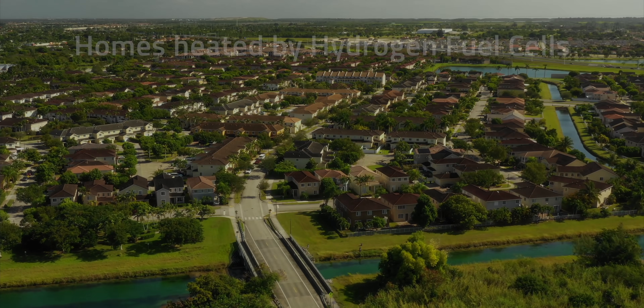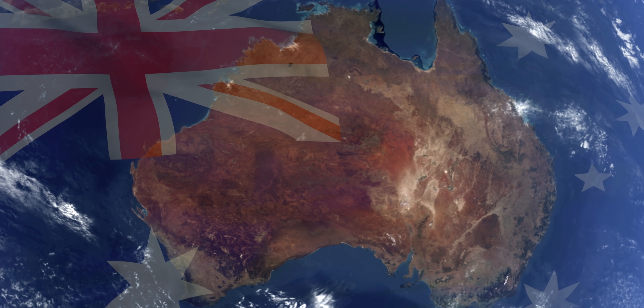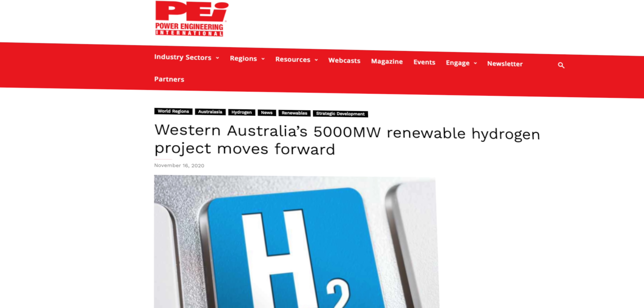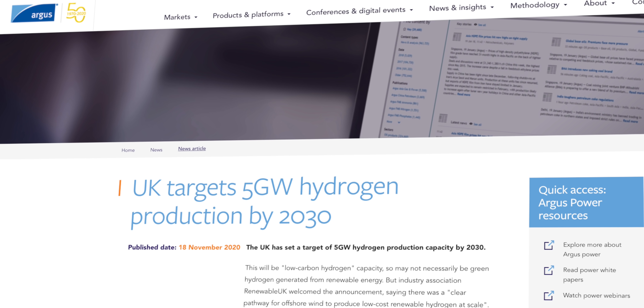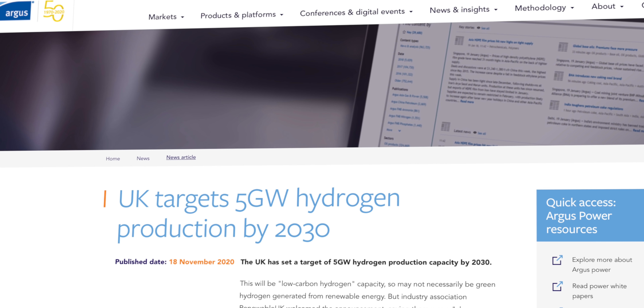So which countries are in pole position in the green hydrogen race? One of them is Australia. Hydrogen Renewables Australia is developing a 5GW project to produce green hydrogen to export to Asian countries. The mega-electrolyzer will be powered by a combo of solar and wind and use desalinated water taken from the ocean. Over in the UK, they're planning to use offshore wind for a 5GW hydrogen production capacity by 2030.